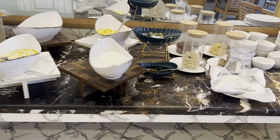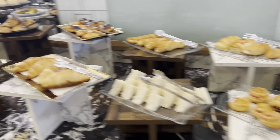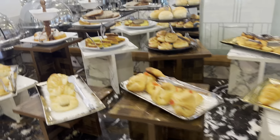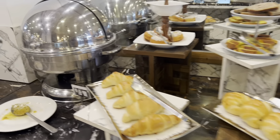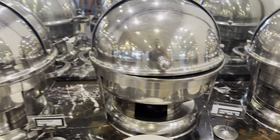They have a buffet style continental breakfast served every day, and you can see there are a lot of variety — bread, pizzas, croissants, eggs, paratha, aloo, etc.